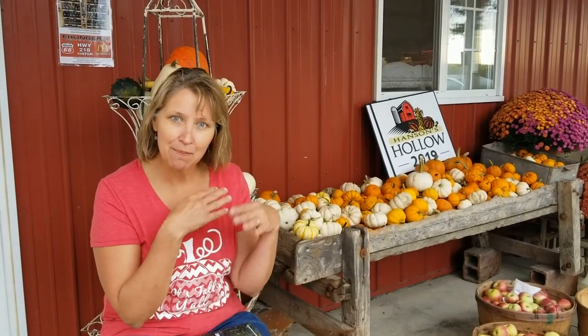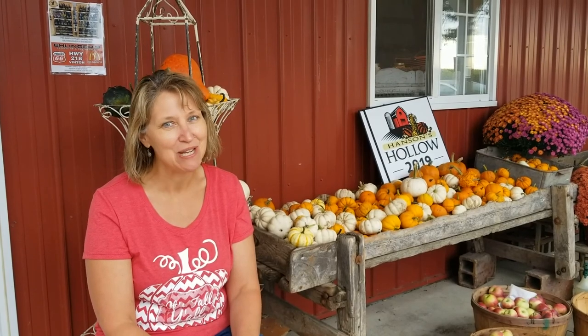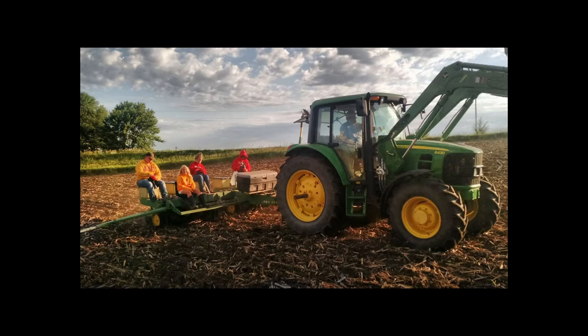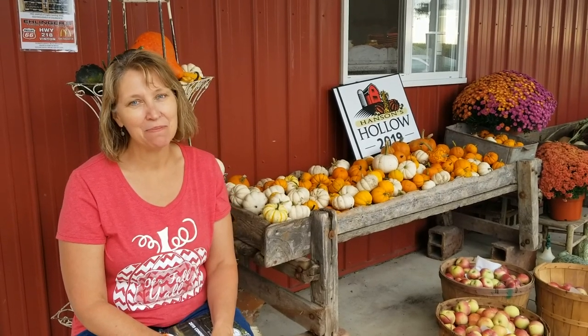We order all of our seed, and then in the spring we till up the soil and get a nice seedbed so that the seeds have a nice place to rest, sprout, and grow. We plant our pumpkins by riding on a corn planter — it's kind of a unique process that we do so we can plant lots of different kinds of pumpkins using several different people and getting lots of different things planted at one time.